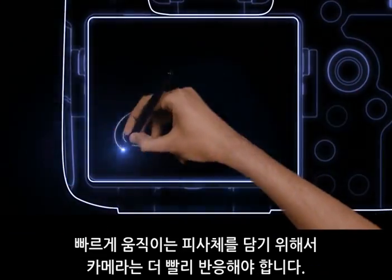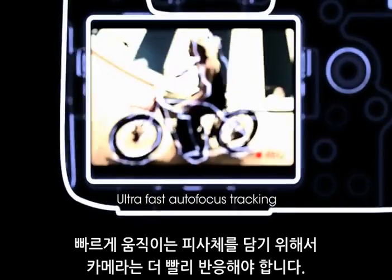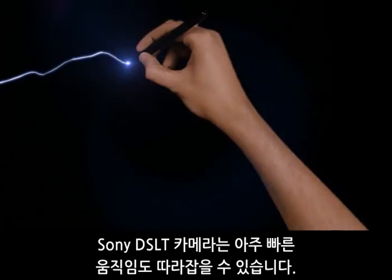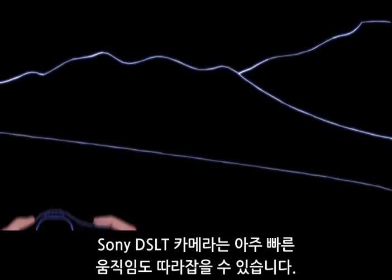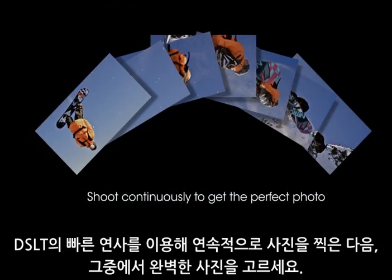To capture the speed life moves at, your camera needs to react as fast as your subject. Sony SLT cameras capture the fastest moving action, shooting continuously, picking out the perfect photo.